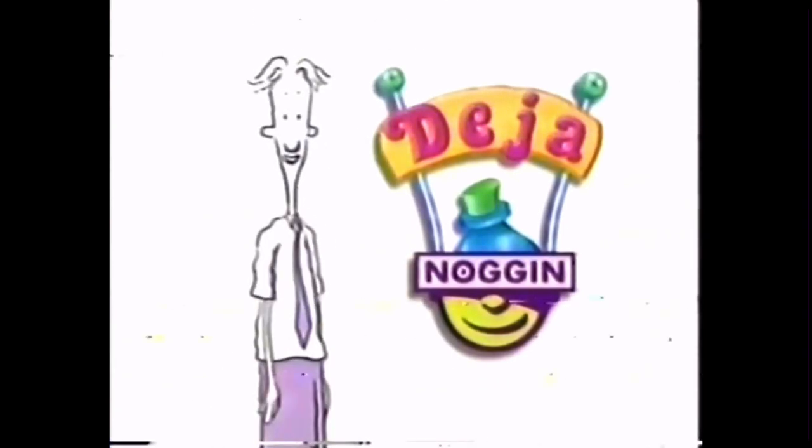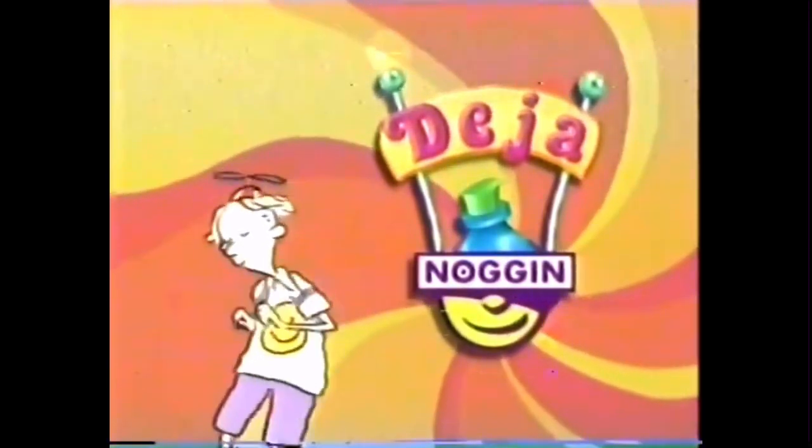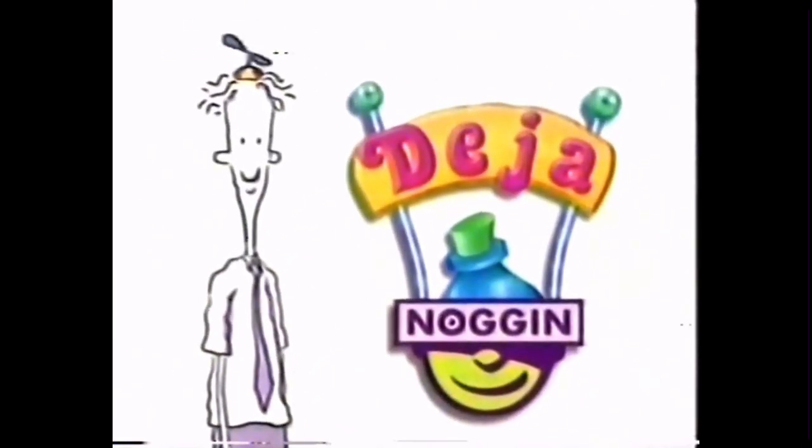I totally remember this. We're gonna turn it on. We're gonna bring you the power. What you've just experienced is Deja Noggin. Now that you've remembered, go to Noggin.com and vote for your favorite classic clip. Your Noggin's Choice.